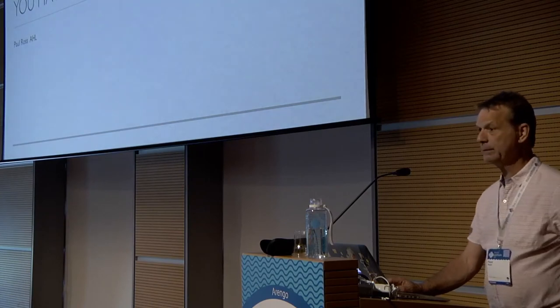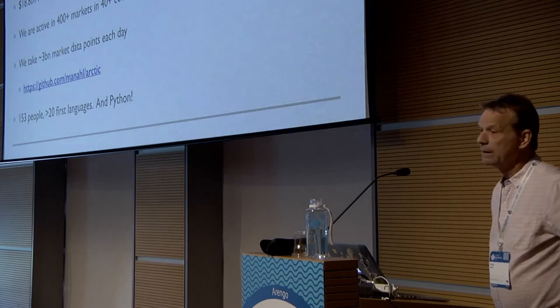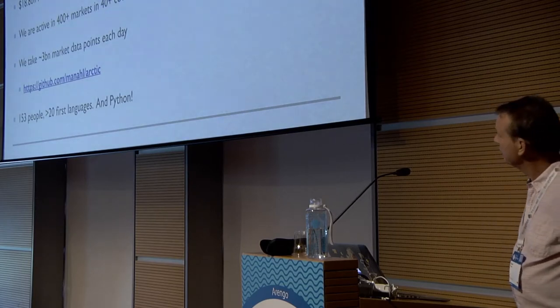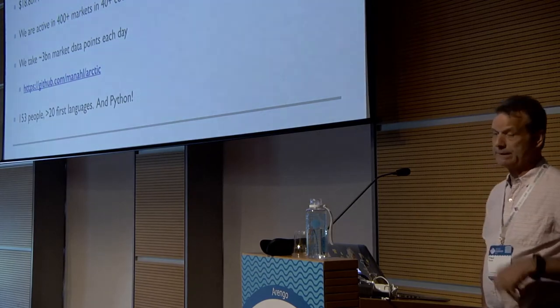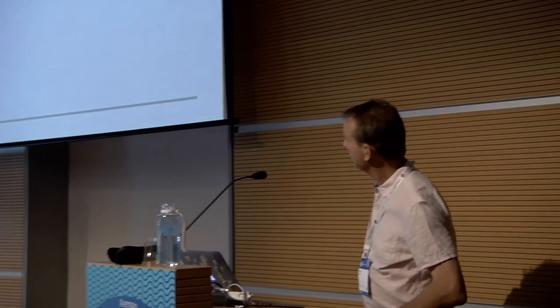My name is Paul Ross. I work for AHL, which is a systematic hedge fund in London. We've been around 30 years this year, which is quite long for hedge fund terms. We're systematic, so it's the algorithms that do the trades, not discretionary traders. We're active in about 400 markets all around the world. We gather about 3 billion market data points every day. We've open sourced our tick store — you can find it on the Man HL GitHub account: Arctic.